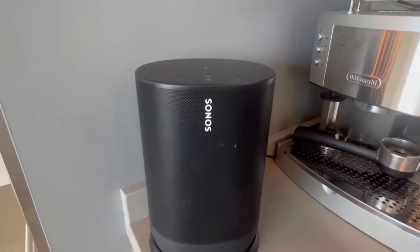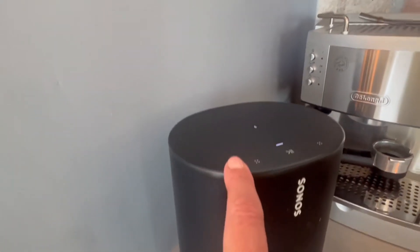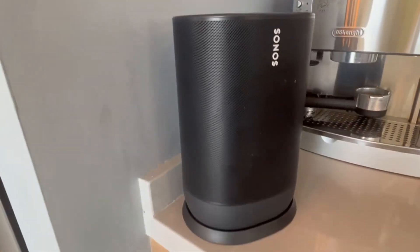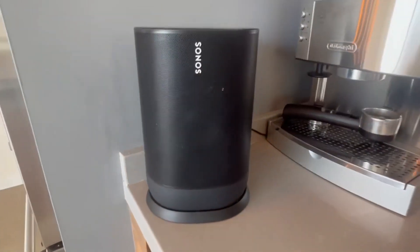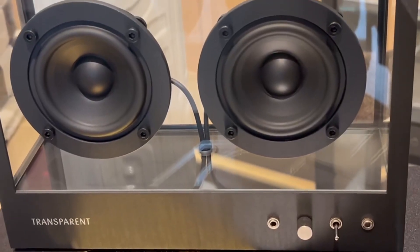If the Move is off the charging base, it goes to sleep to save battery. When you're not using it, just press the power button to wake it up. The battery lifespan is about three years or 900 charges.